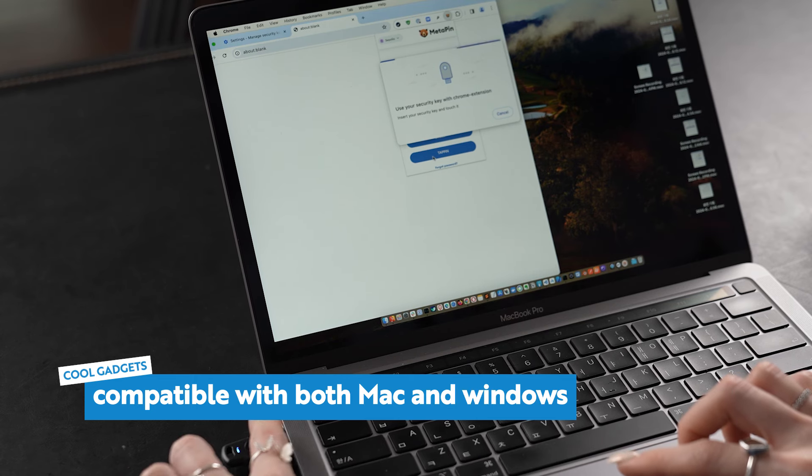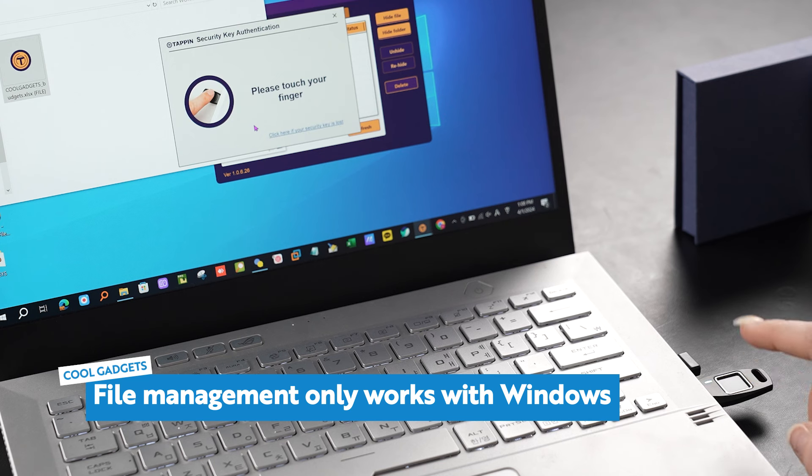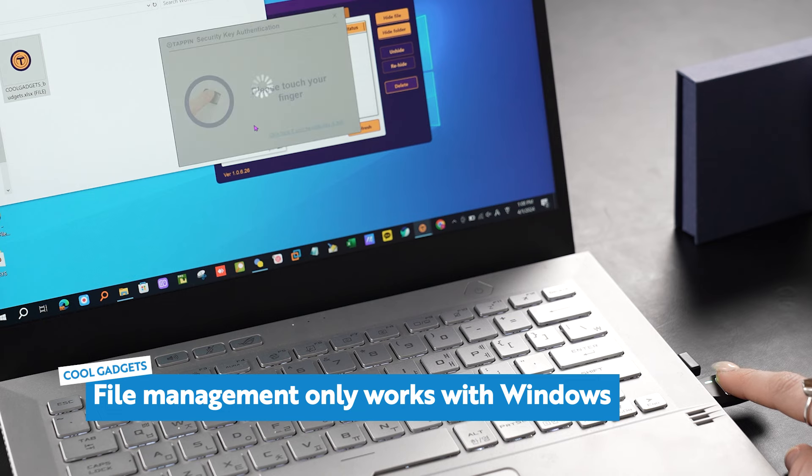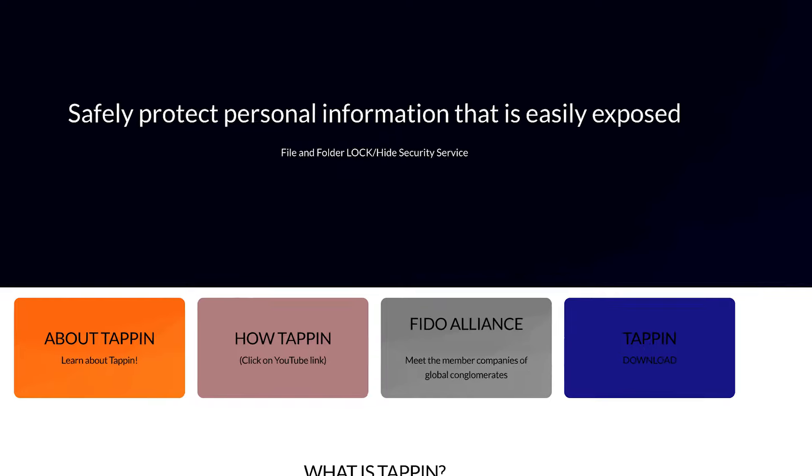Let's address some additional details about Tappin. Tappin is compatible with both Mac and iOS for fingerprint recognition, while encryption, decryption, and hiding features are available only for Windows 10 and above. You can download the Tappin software directly from the official website, or wait for them to send it to your registered email upon pledging. This fingerprint recognition device supports passkeys on both Google Play and the Apple Store, making it compatible with various FIDO-supported platforms.